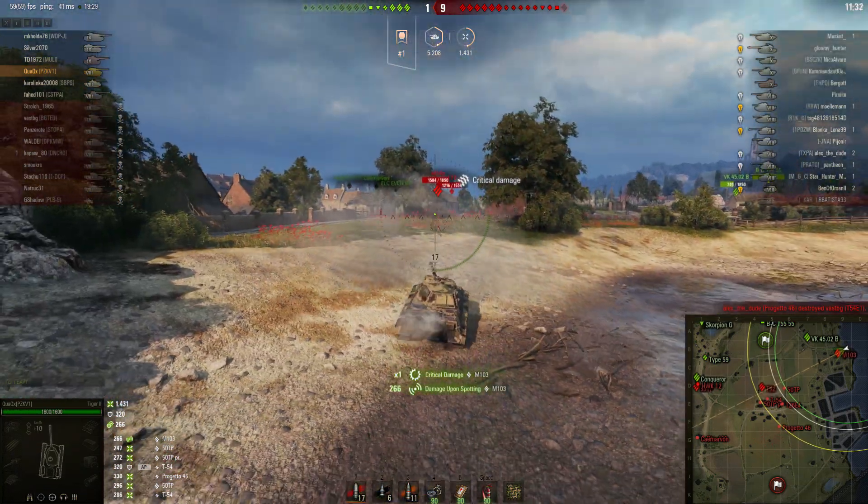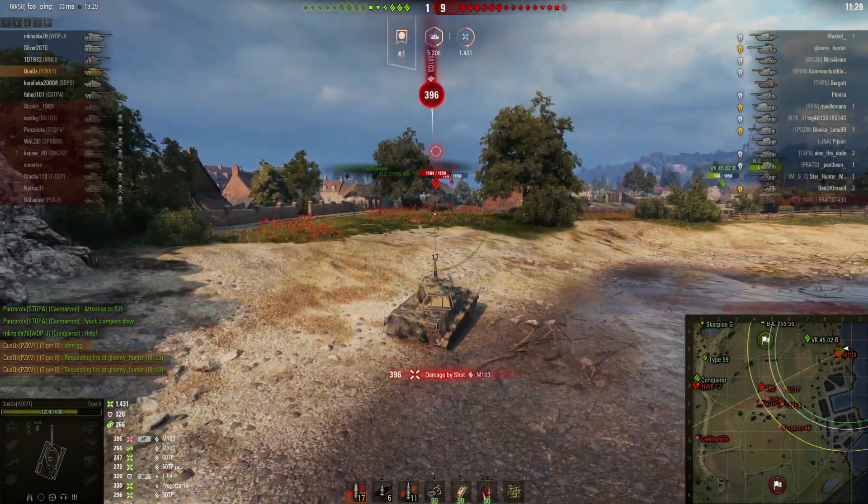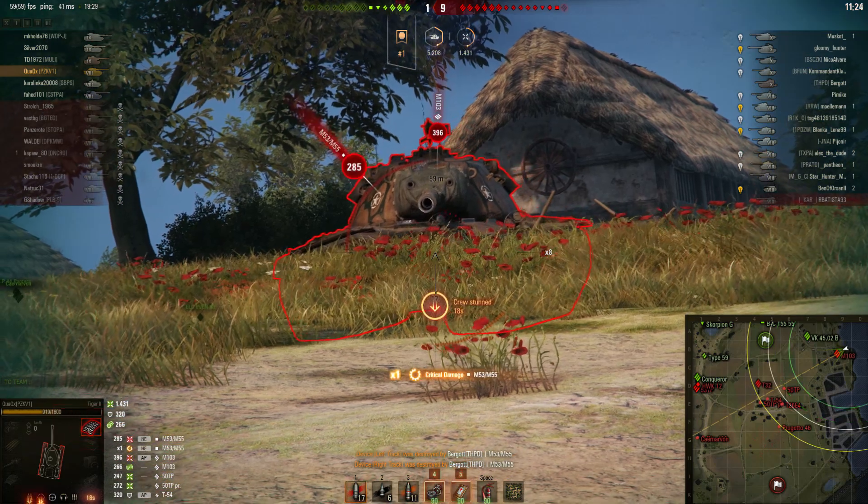But until Wargaming gives the Tiger II some well-deserved buff, it still is one of the worst tier 8 heavy tanks and a respectable number 3 on this list.